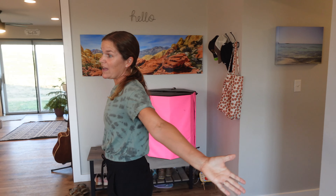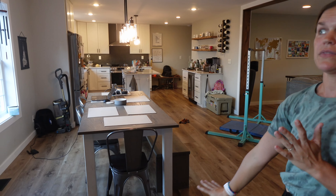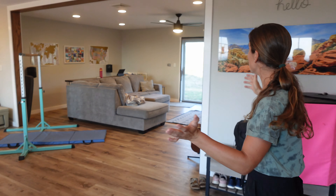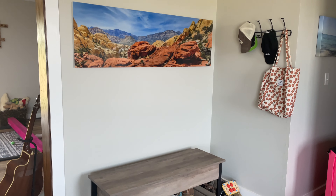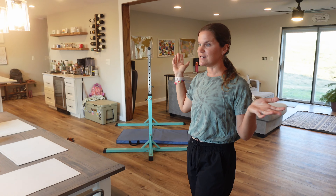This is our entryway and probably what looks the most different from the last time we showed you our house. There was a wall here with a pocket door leading into the dining room, and I had mentioned that I wanted this wall to be kind of a feature wall of Jonathan's photography, which came to fruition, and I couldn't love it more. We were able to get rid of the door that separated the entryway from the dining room, and now our dining room is wide open.